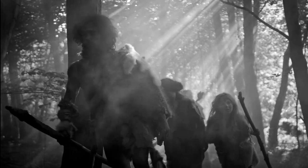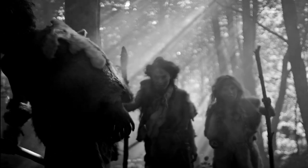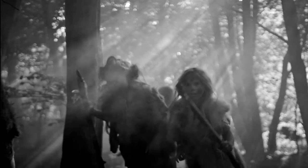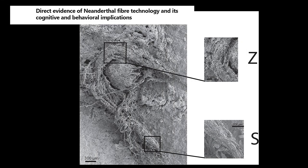The oldest piece of string ever discovered was made by Neanderthals in Europe 50,000 years ago. A 50,000-year-old piece of string discovered in a cave in France is the oldest ever found. It suggests that Neanderthals knew how to twist fibers together to make cords, and that if they did, they could have made many other items.